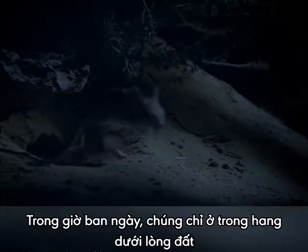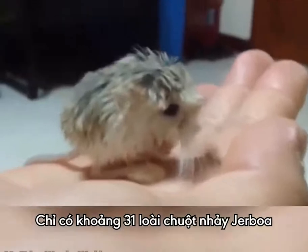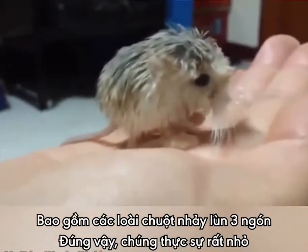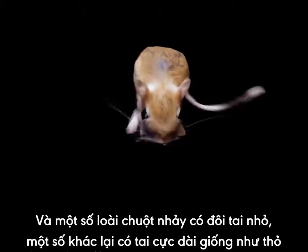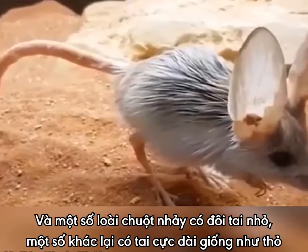During the day, they live in underground burrows. There are about 31 species of Jerboa, including pygmy Jerboas — yes, they actually get smaller. And of course, some Jerboas have short ears and others have long ears, like a rabbit.